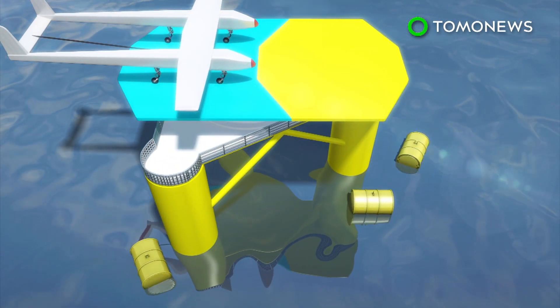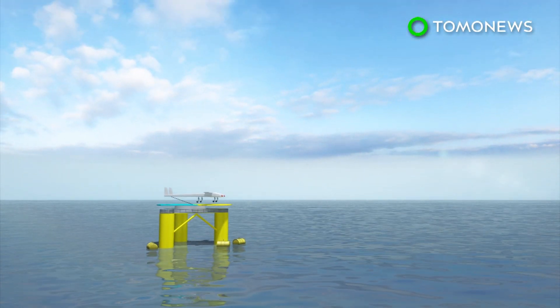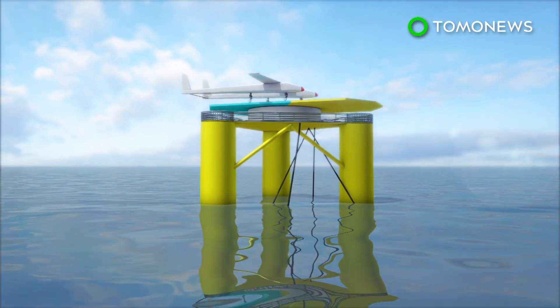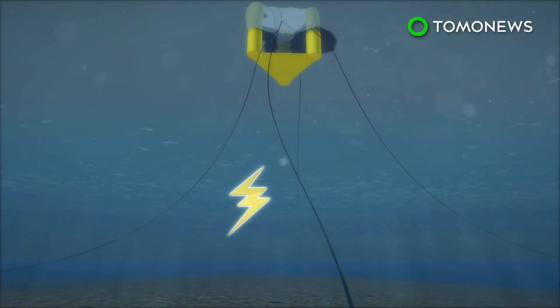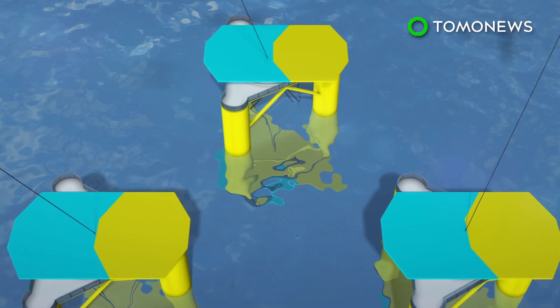From the floating platform, the drone flies to an altitude of 500 meters, where it creates electricity from high-altitude winds. The system can operate at ocean depths of between 60 and 300 meters and is kept in place by six mooring cables attached to the ocean floor. A power cable runs from the platform to land.